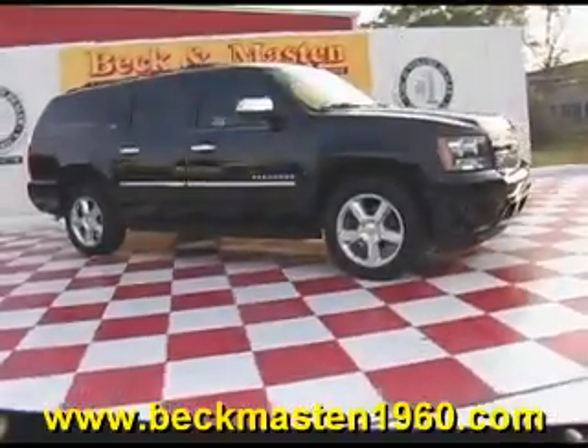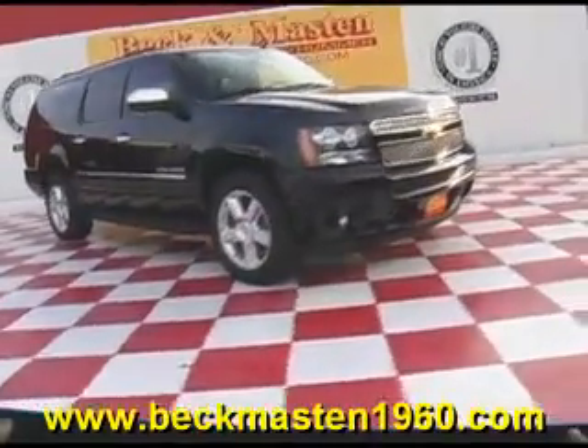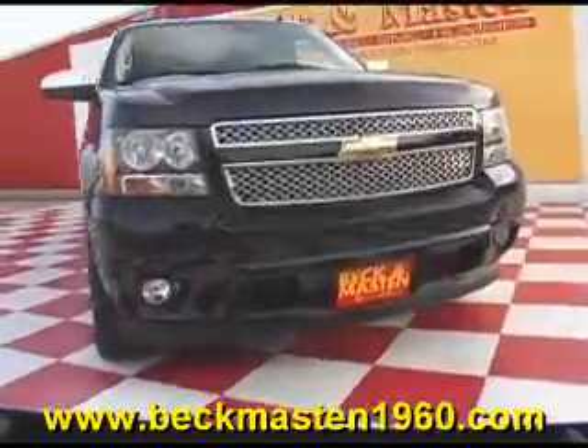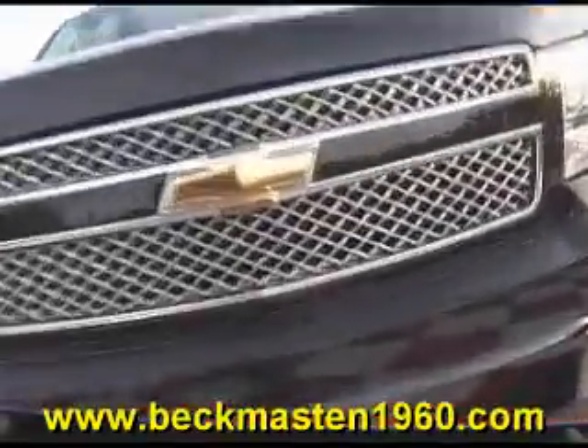Come take a look at it today and see our great selection of low mileage, extremely clean vehicles at McKenmasten 1960. We are located on 1960 between 290 and Jones Road. Give us a call today — we are McKenmasten 1960.